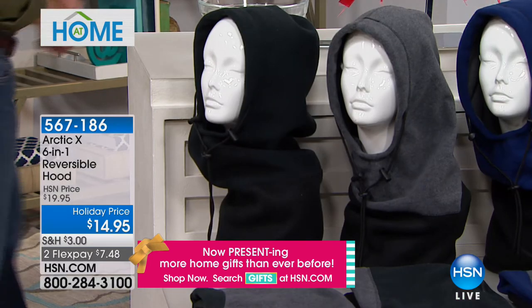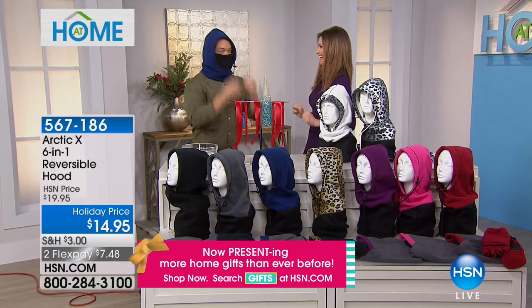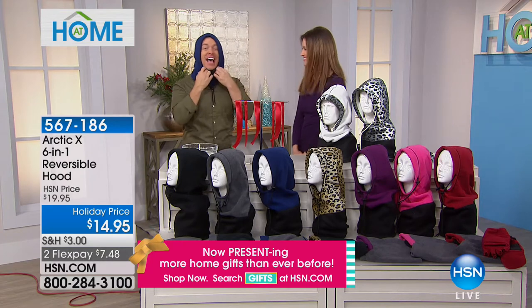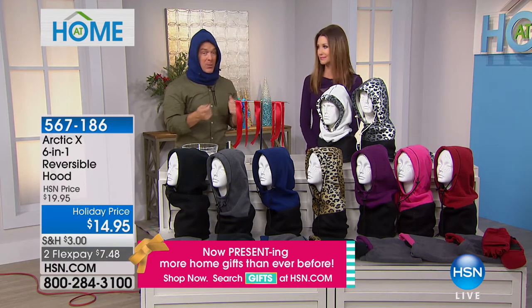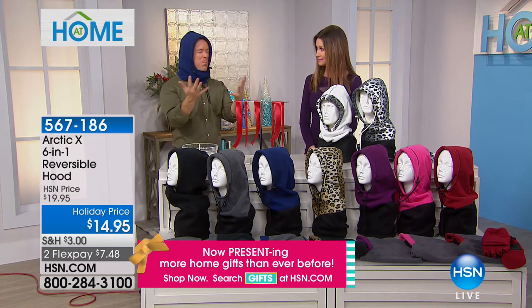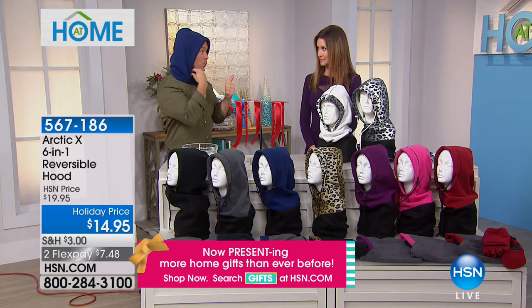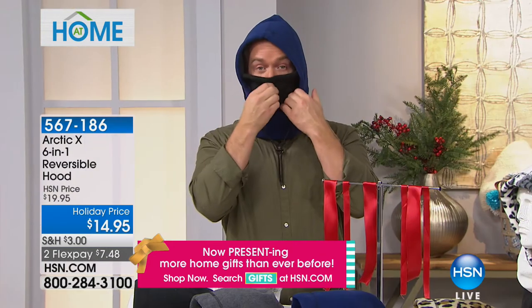I want to warn you, we're starting to sell out of colors. We've got it in red, beautiful pink, purple, regular leopard, navy, gray, and black — but we're already sold out of several colors. We're all going to have a different need for this and a different way to wear it. One day we're just walking the dog, just want to keep our ears warm. Next day the wind is right in our face — I don't have to make an extra purchase. I have a face mask built right in.